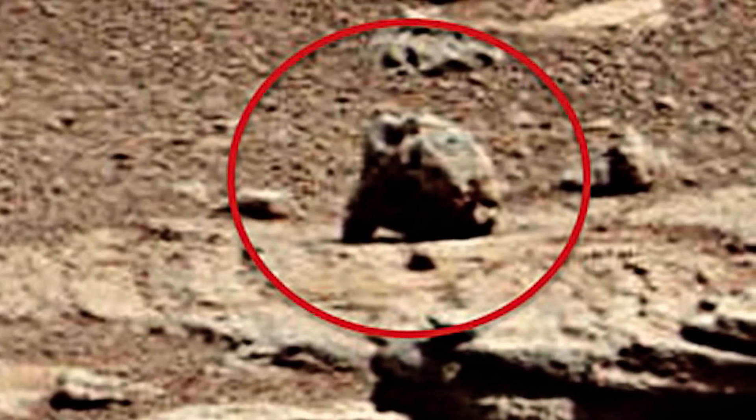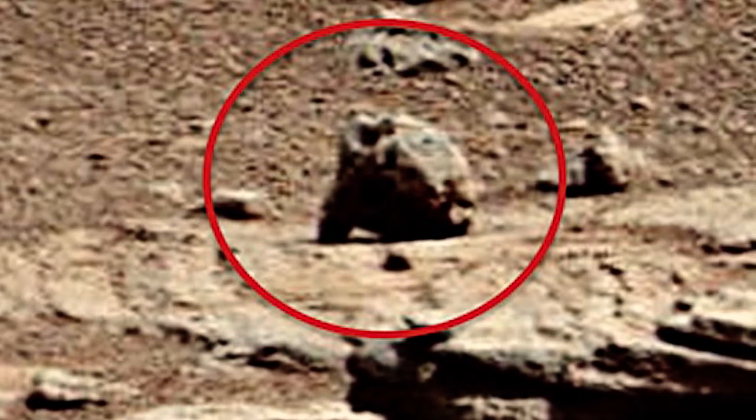Scott is still calling for the United Nations to launch an inquiry into these discoveries of life on Mars. Everyone has their opinions — do you see a groundhog, or is it just a rock? Let us know in the comments what you think.